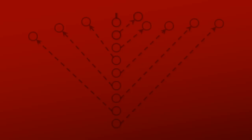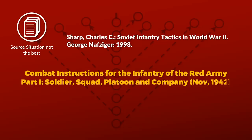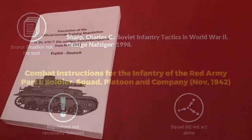Time to take a look at Soviet Infantry Squad tactics of the Second World War. Now, be warned, the source situation isn't the best. My main source is a translation of the Combat Instructions for the Infantry of the Red Army, Part 1: Soldier, Squad, Platoon and Company from November 1942. The problem with Army regulations is always that they were not necessarily followed. Also note that the squad generally don't act alone, but as part of a platoon or a company.